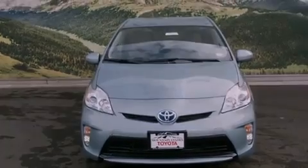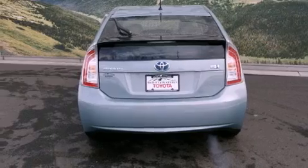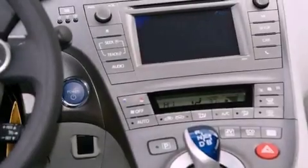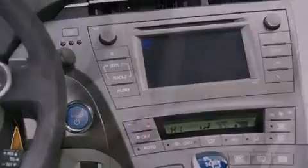Features include a split folding rear seat, cruise control, a rear window defroster, a CD player, a passenger side vanity mirror, traction control, an anti-lock braking system, side impact airbags, a keyless entry system, and an automatic climate control system.